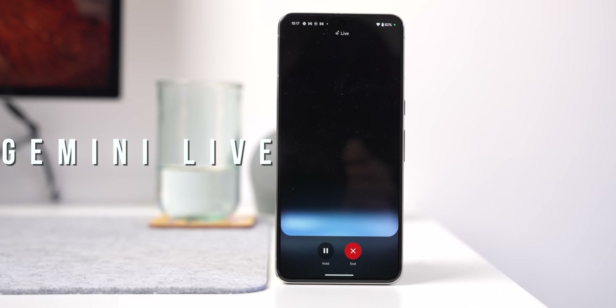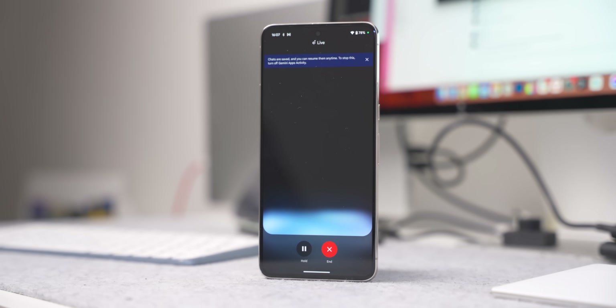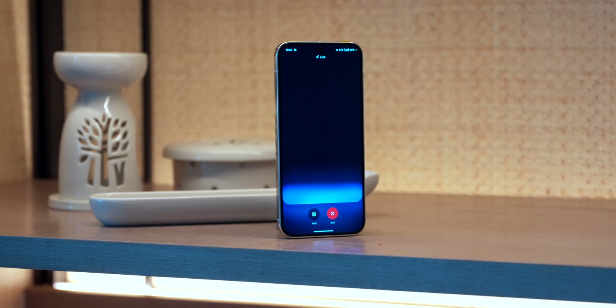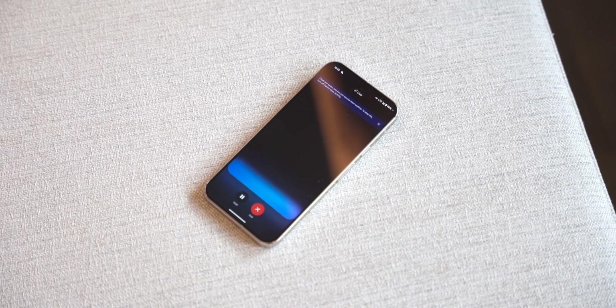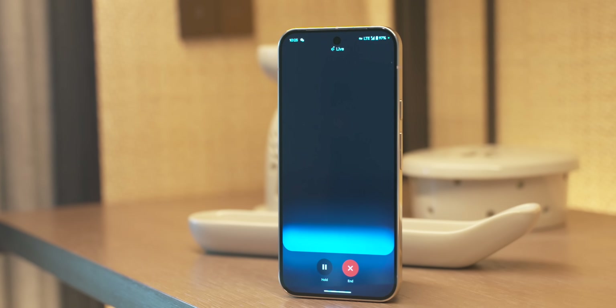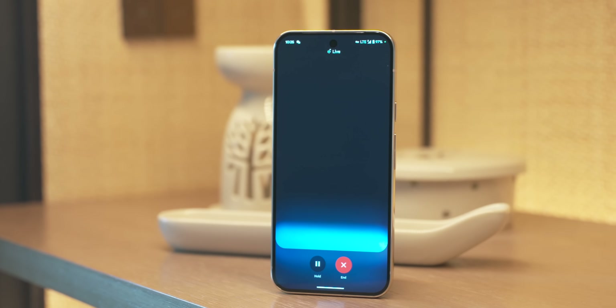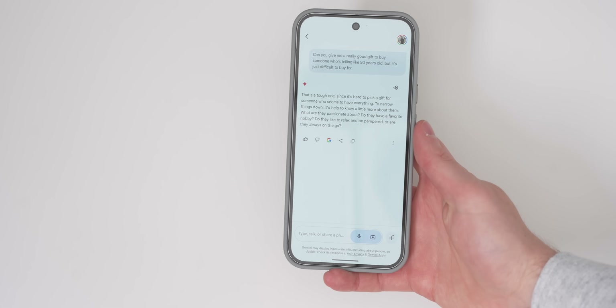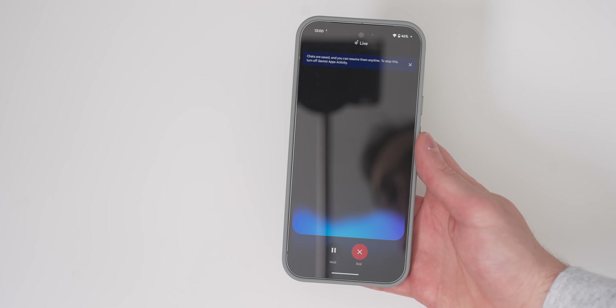Let's start with the best feature hands down for the Pixel 9 series, and that is Gemini Live. If you haven't used it before, you need to go and try this. Gemini Live lets you have a natural, free-flowing conversation with Google's AI, and it feels almost like you're having a chat with a real person. You need to activate it by triggering Gemini, which is now your assistant by default, and then hit that small live button in the bottom right.